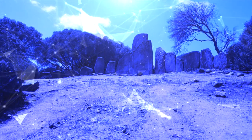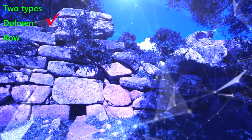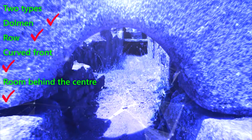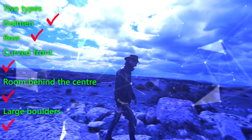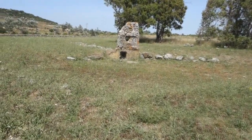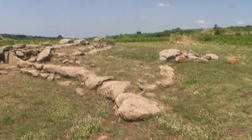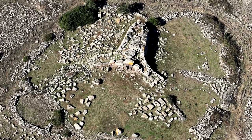The giant's graves I visited can be divided into two types. The first type, with a front composed of large vertically placed slabs, is called the dolmen type. The second, composed of parallel planes of large stones, is called the row type. Regardless of the type, the tombs show a similar plan, consisting of a curved front and a room extending behind the center of the front wall. All tombs are composed of large boulders or slabs of rock. To the mystery of the Nuraghi, we can now add that of the giant's graves.